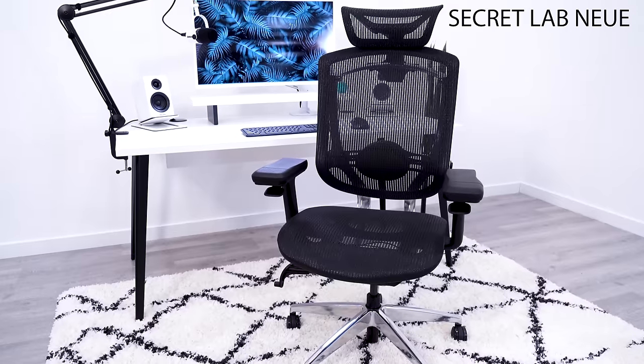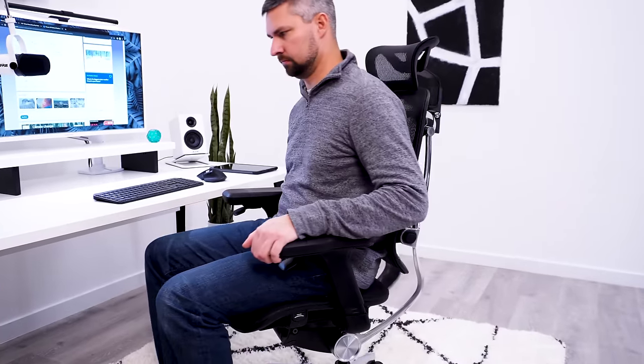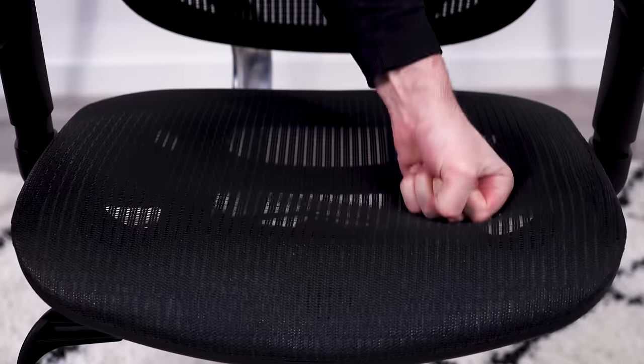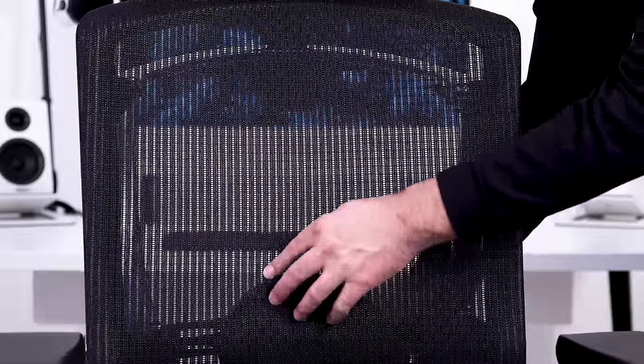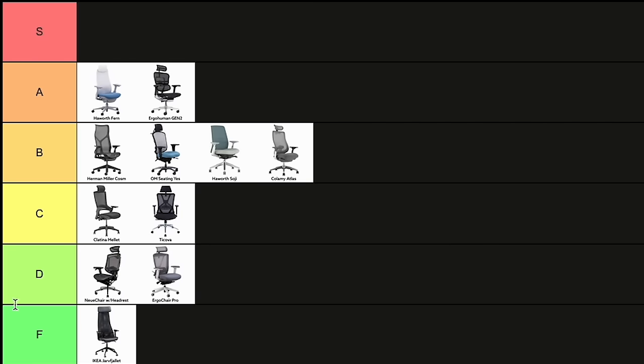The Secret Lab New has some real problems that puts this chair down in D-tier. First off, the seat mesh is too loose, so I feel myself sinking through it and hitting the hard frame. Now going to the backrest, the lumbar pad is very firm, and I personally like firm backrest support, but this is just too firm. There are too many chairs similar to the new but with much better comfort. D-tier.